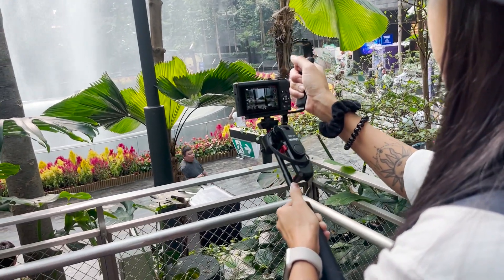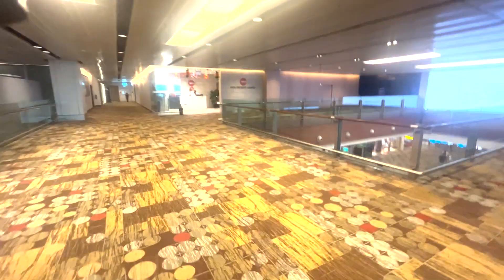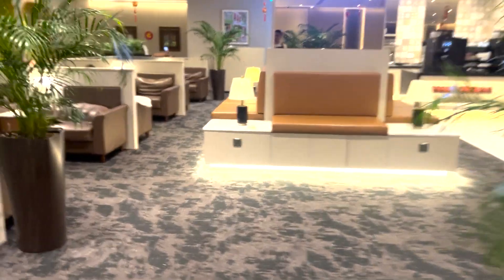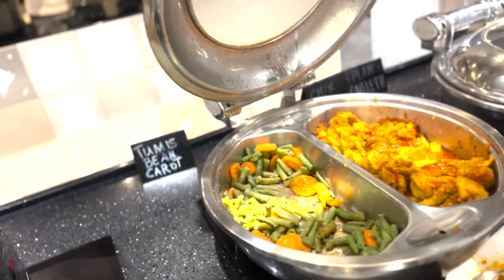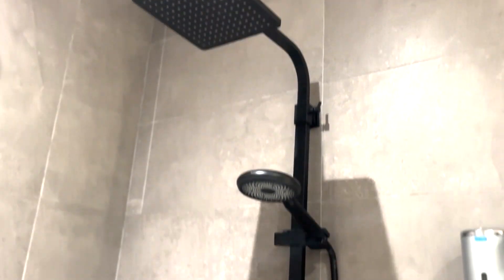After taking our last few photos of the Jewel, we make our way to the SATS Premier Lounge to relax and indulge before our next flight. As we enter the lounge, we're greeted by friendly staff and a cozy atmosphere. The lounge is tastefully decorated with plush seating and ambient lighting, providing a sense of calm and relaxation. We take advantage of the complimentary snacks and drinks, which are carefully curated and offer a wide range to suit different tastes.